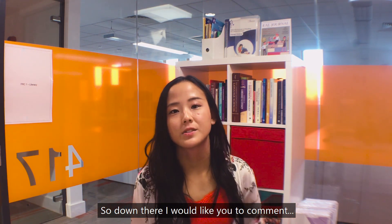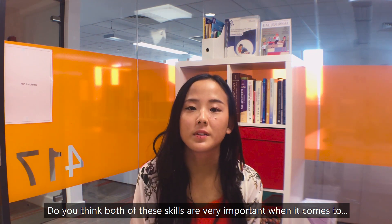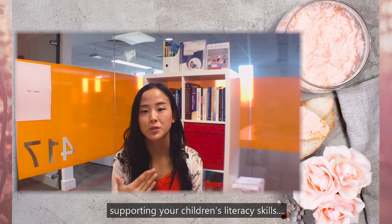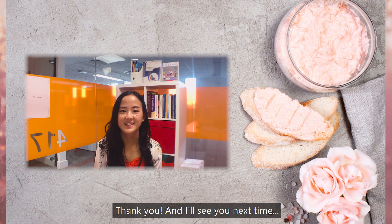I'd love for you to comment below and tell me what you think about phonics and vocabulary skills. Do you think both of these skills are very important when it comes to supporting your children's literacy? It would be lovely to hear from you. Thank you, and I'll see you next time.